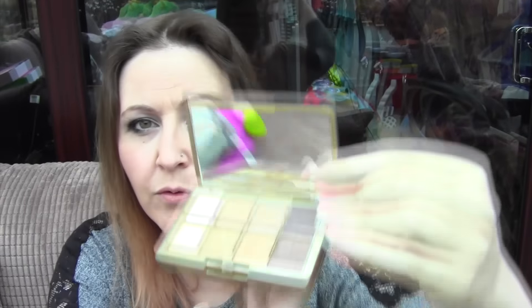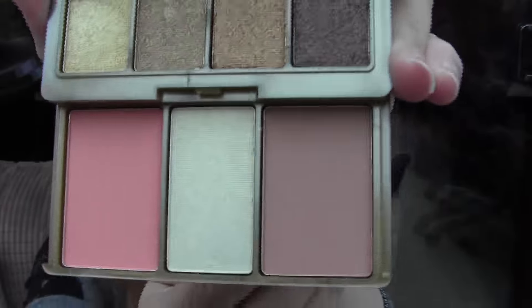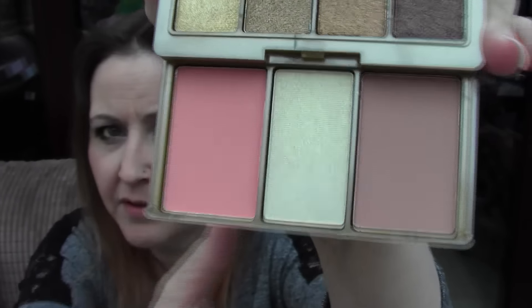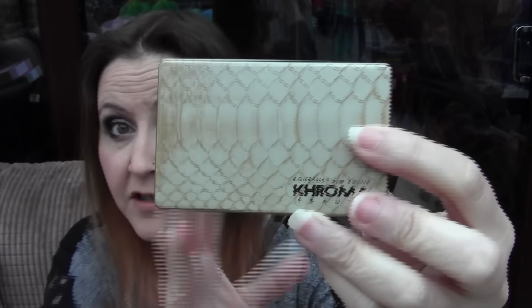Then I got this, which is a Kardashian palette — this is the Khloe Cardazzle. Lovely, lovely packaging. You open the top and you get these gorgeous colours, really, really nice palette. And then if you slide it from the back, you get a bronzer, a highlighter, and a blusher. The blusher and bronzer are absolutely gorgeous. The highlighter is like a yellowy highlighter. Really, really nice — I would really recommend it. And it's nice and small to keep in your handbag.